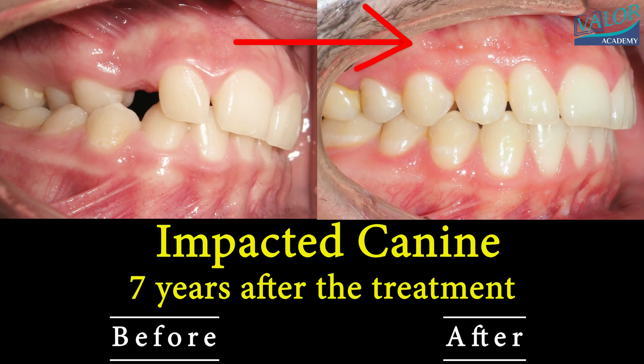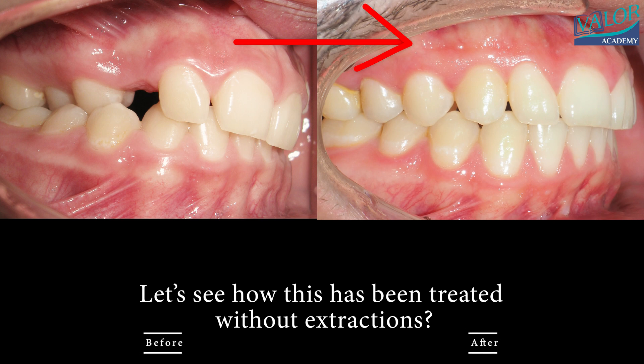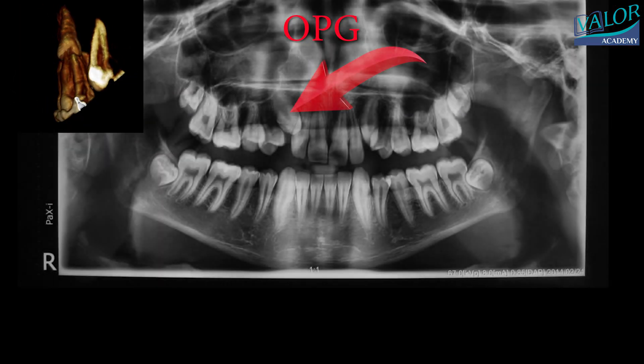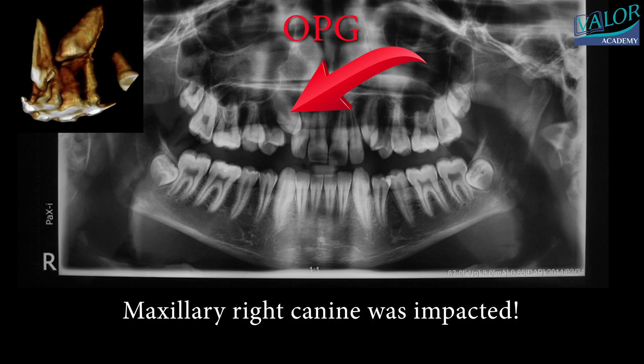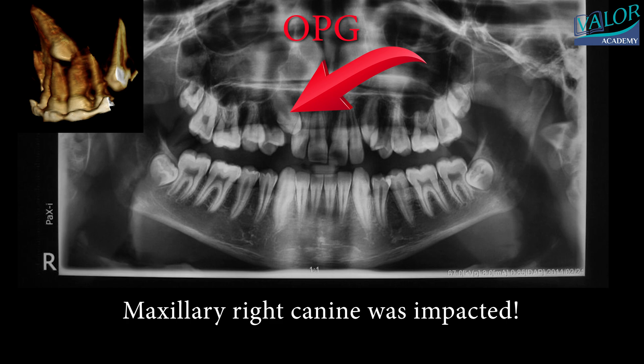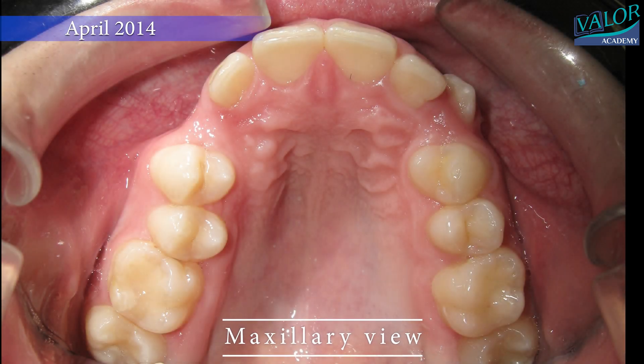In this video, we'll talk about fixing teeth that don't grow in the right way and how we can make them right again. We'll look at a specific example seven years after we finished fixing the teeth. When a tooth doesn't grow in the right place, we need to take special pictures, like a 3D x-ray, to see where it's stuck. Such teeth are known as impacted.